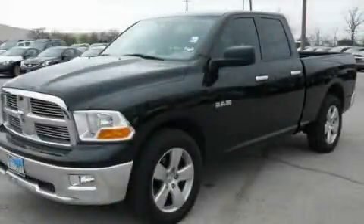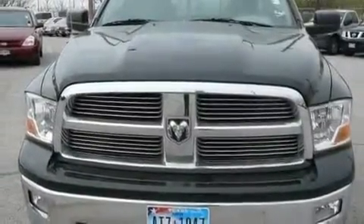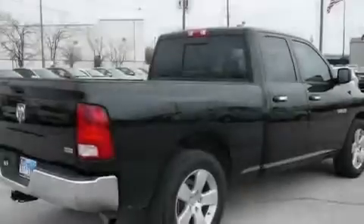This is a 2010 Dodge Ram 1500 — strong, durable, and dependable. It features a 4.7-liter 8-cylinder engine and an automatic transmission.